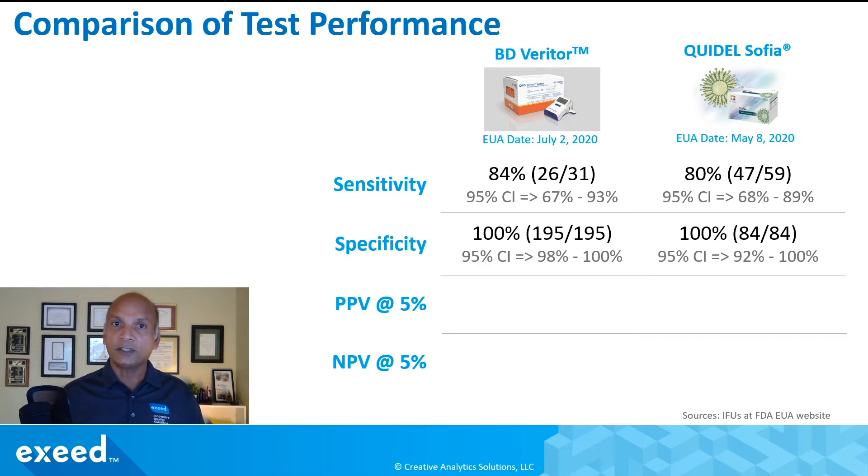Let's look at the positive predictive value at a disease prevalence of 5%. This is an indicator I really pay attention to and I've talked about it in detail in other videos. For the Becton Dickinson test it's at 100%, because with specificity being 100% there are no false positives. Quidel Sophia is also at 100% — no false positives. The NPV, or negative predictive value, is at 99.7% and 98.9% respectively. On the surface these numbers look very good, and this data was used by the FDA to authorize these tests based on the benefit-risk ratio.